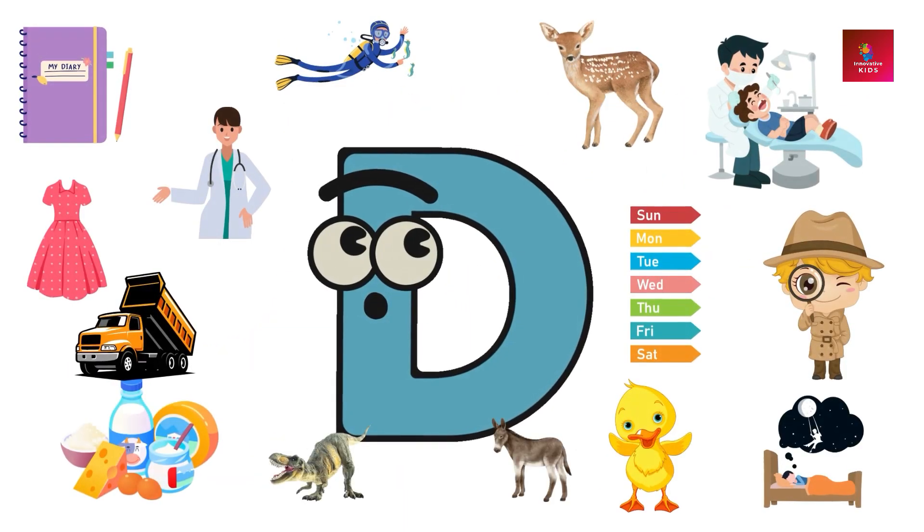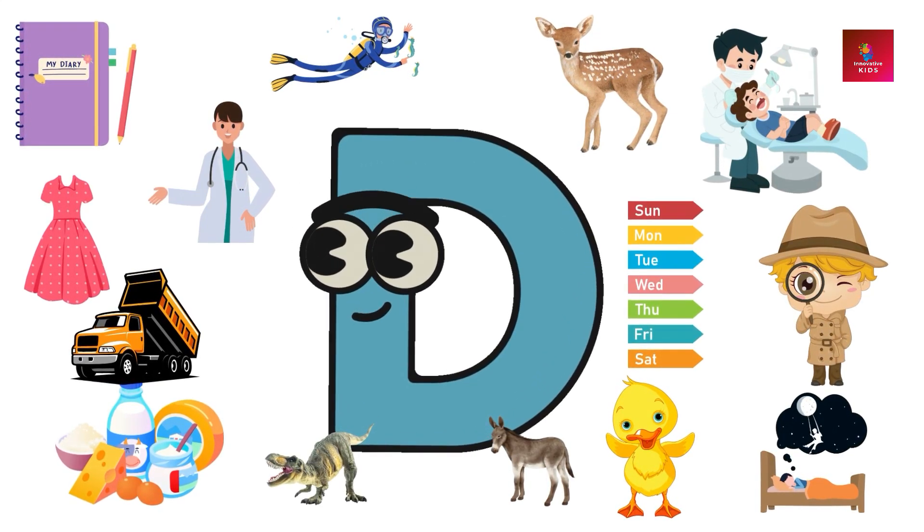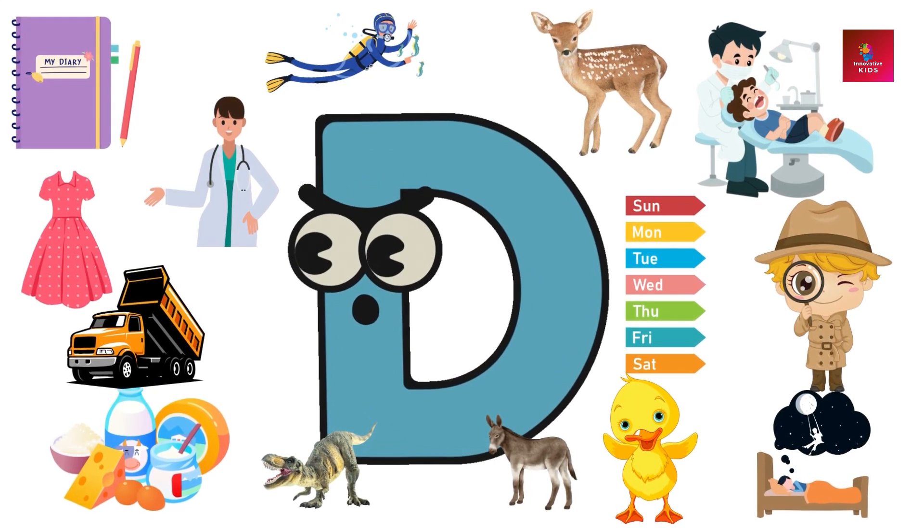Dear kids, in this episode you have learned letter D vocabulary. In the next episode we will bring letter E vocabulary for you. Keep watching Innovative Kids Channel.